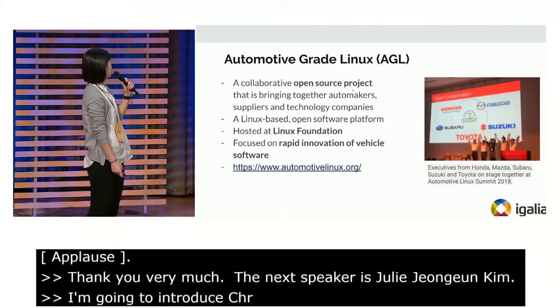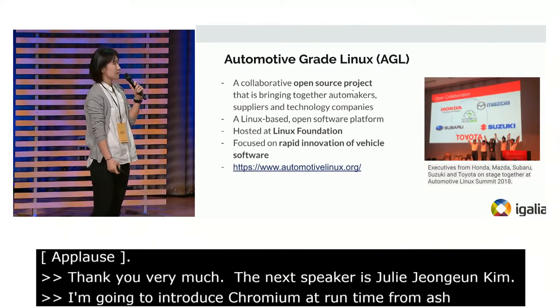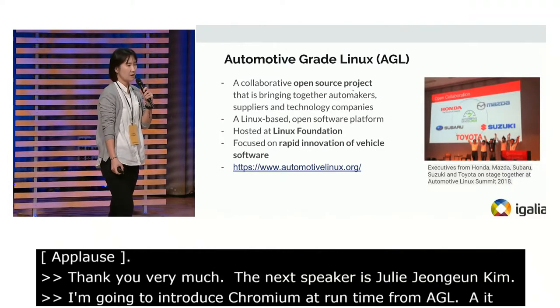AGL is automotive-grade Linux. It's an open software platform hosted at Linux Foundation, focused on rapid innovation of vehicle software.